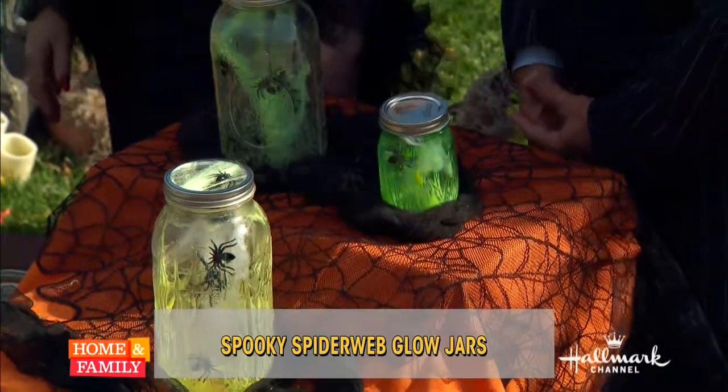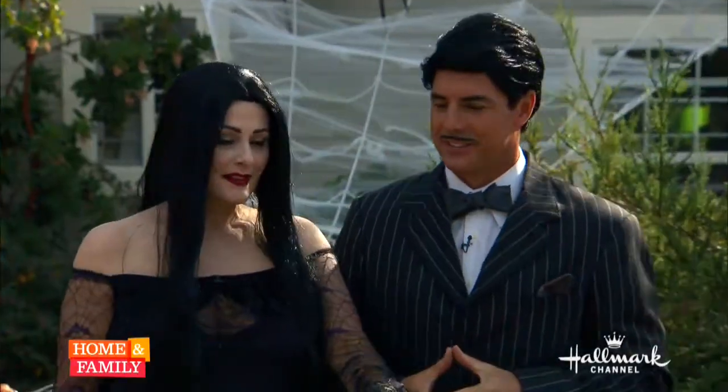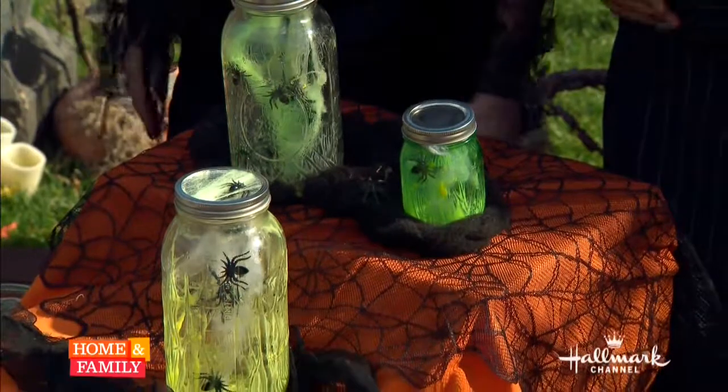What inspired you to create these? I saw these jars on the internet — they were fairy jars, glow-in-the-dark fairy jars. What inspired me was Halloween, of course. I wanted to make them spookier and crazier and more 3D, which is what the webbing does. I'll get into details as we go along — super easy to make and you can make them at home with your kids.